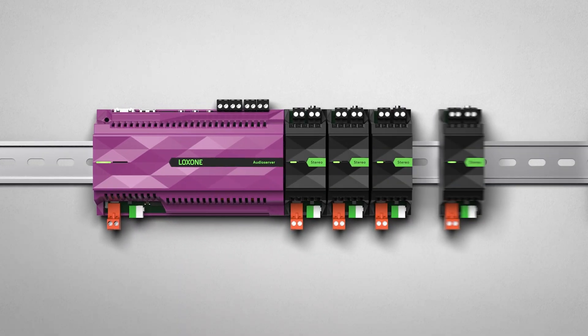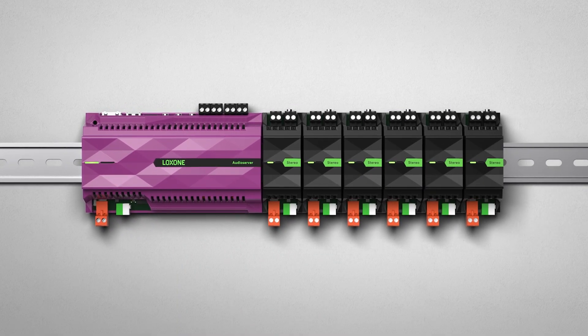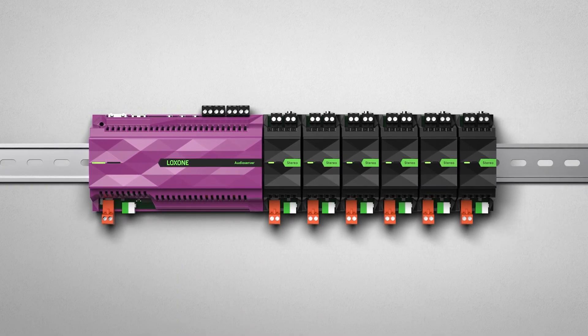With its introduction in 2020, the audio server has transformed how audio is installed in buildings. It's energy efficient, takes up minimal space in distribution, boasts a high-quality Class D amplifier, and seamlessly integrates into home and building automation systems, complete with smart automation features.